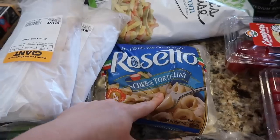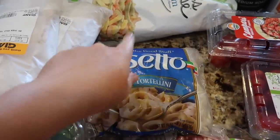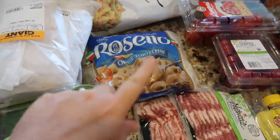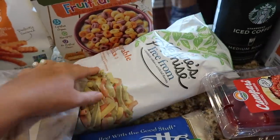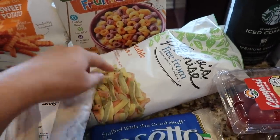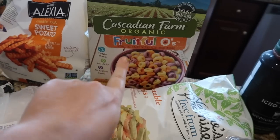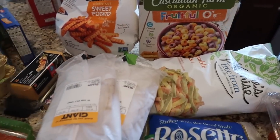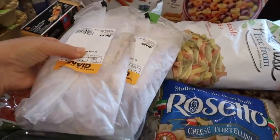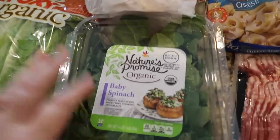We usually do bacon on weekends when Kyle's home, and sometimes we'll do BLTs or something. I grabbed some cheese tortellini — we're going to do that one night probably next week. I got some veggie straws, or veggie sticks — this is the Giant brand version — and grabbed some cereal, the Cascadian Farm Organic Frutos.